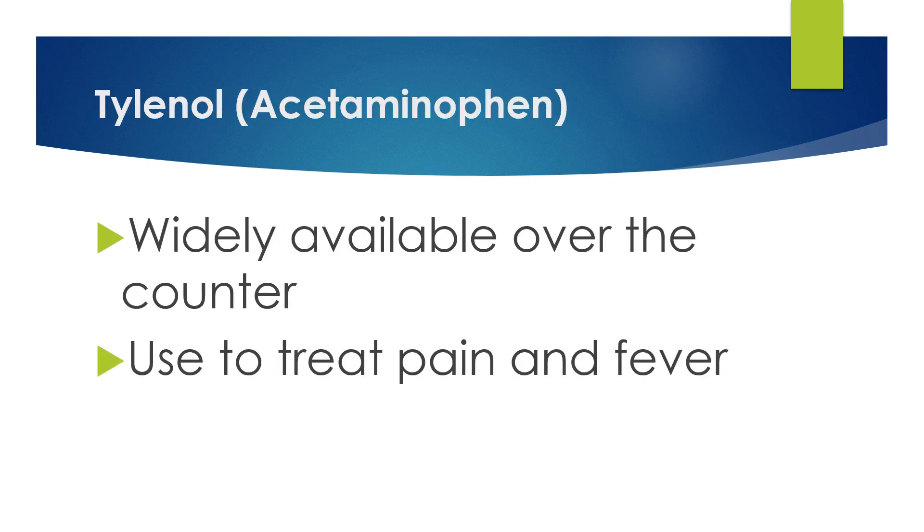So quickly, Tylenol or acetaminophen — it's widely available over the counter, at least here in the U.S., and it's used to treat pain and fever.